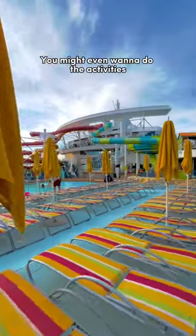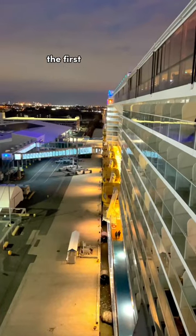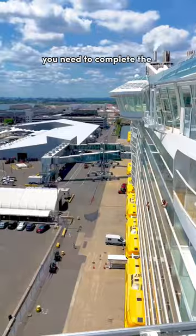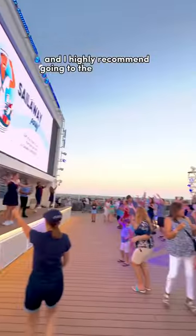You might even want to do the activities, as they are the least busiest on the first day and on port days. However, sometime during the first day before the ship departs, you need to complete the mandatory muster drill. After all that, it's go time, and I highly recommend going to the sail away party.